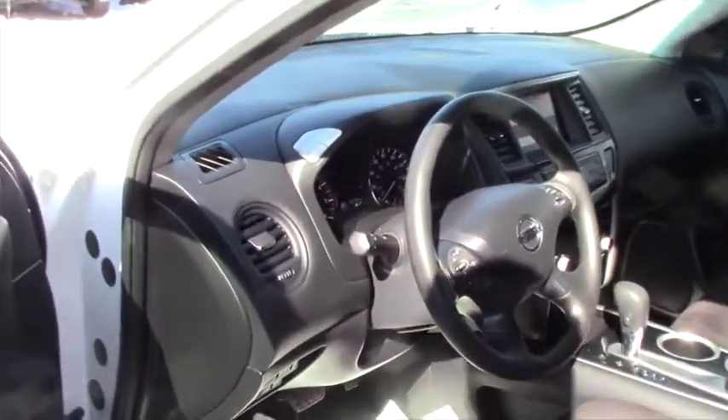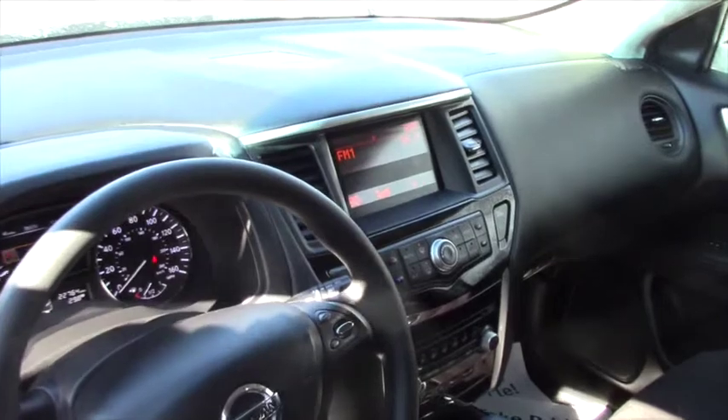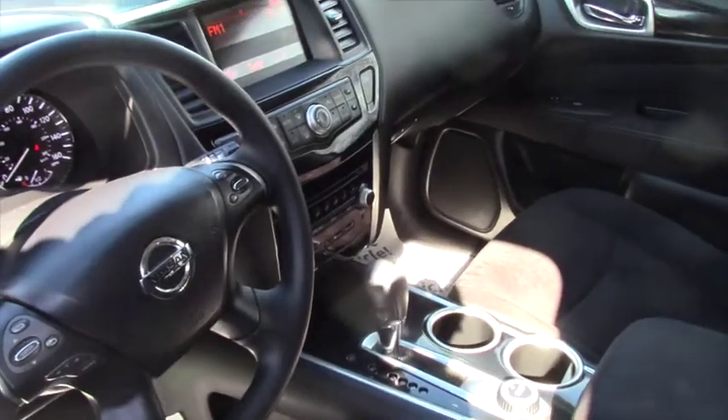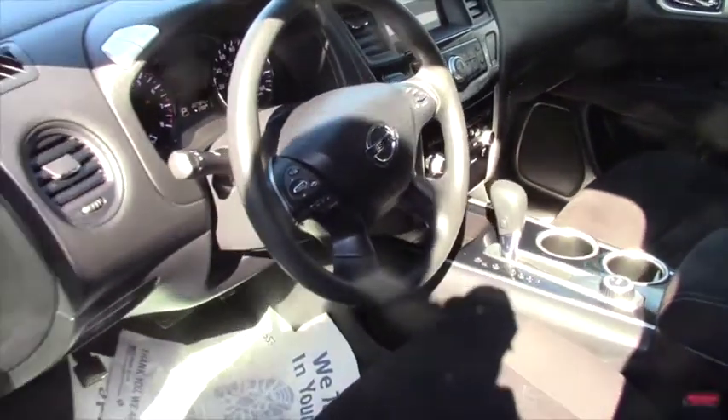It has a lot of the features that you would normally get with the Pathfinder series. This isn't the top-of-the-line model, but you do have Bluetooth, AM/FM, and satellite radio, of course cruise control — everything's controlled right from the steering wheel.